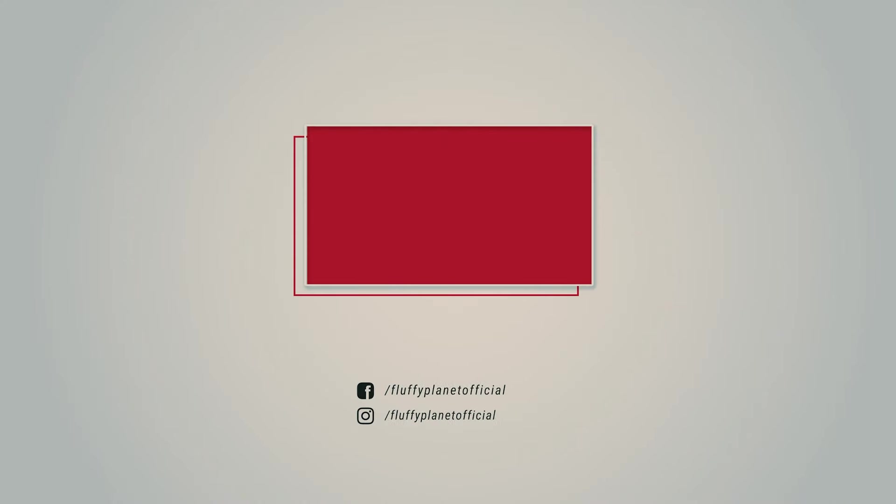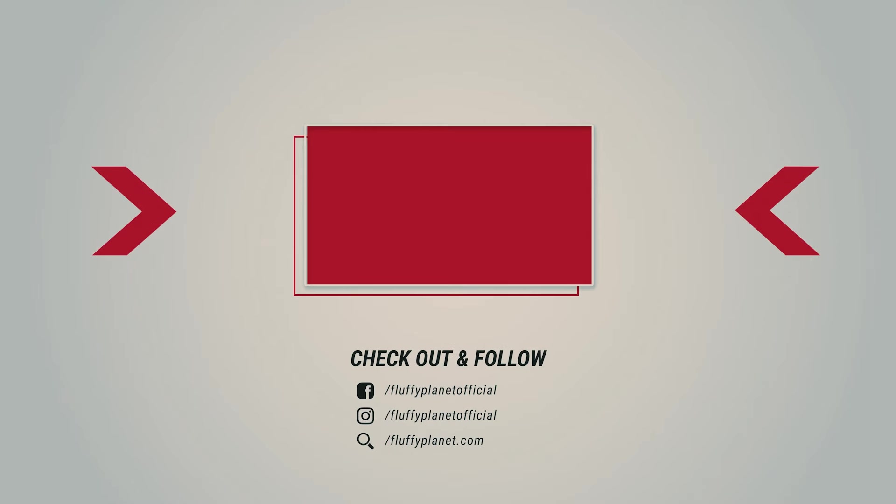To learn more about the deadliest cat species in the world, feel free to check out our video and link below.